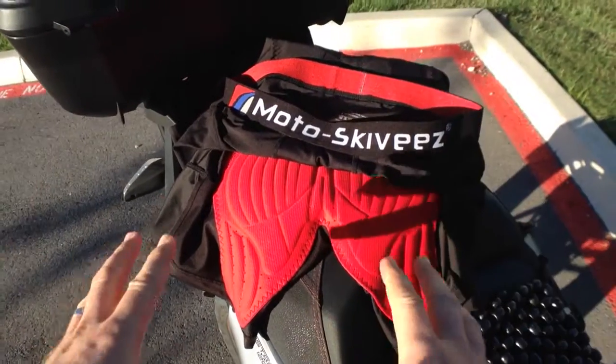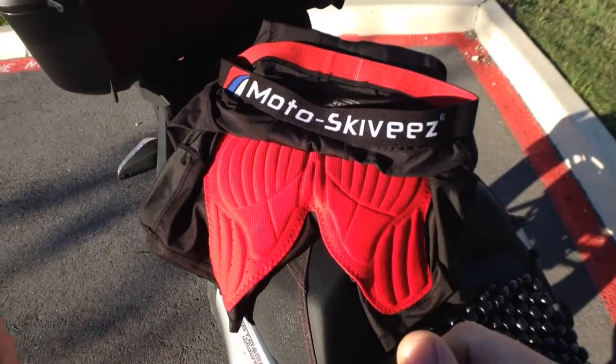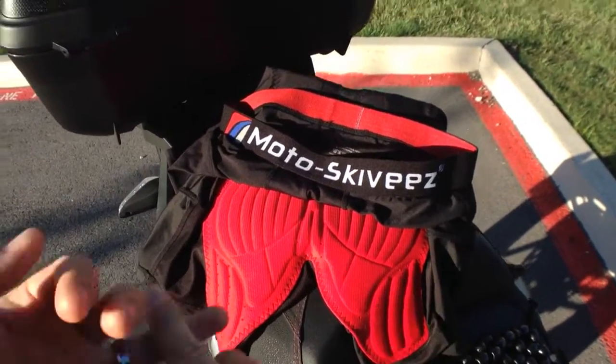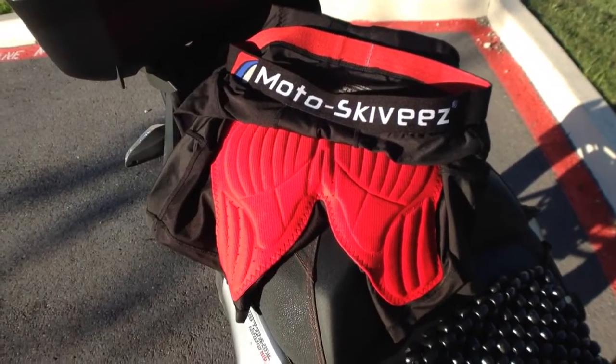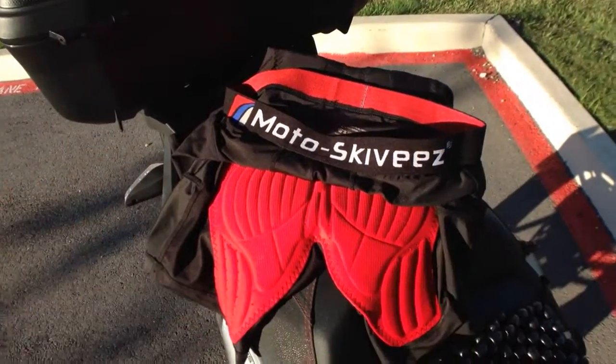It's a great product and I strongly recommend it. They run 50 to 60 bucks. There are models for ladies, and in the men's version there are models for cruiser riders and adventure riders. I got the adventure model, which has worked great on my Ducati Multistrada adventure-style bike. Great product — strongly recommend it. Thanks for joining for the review.